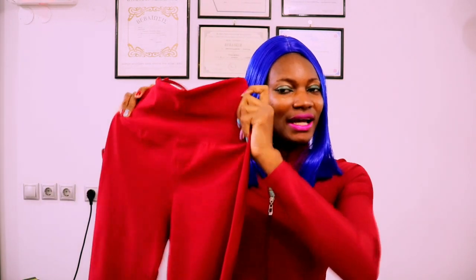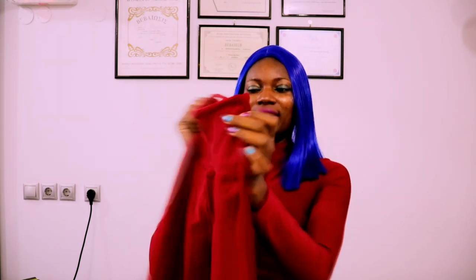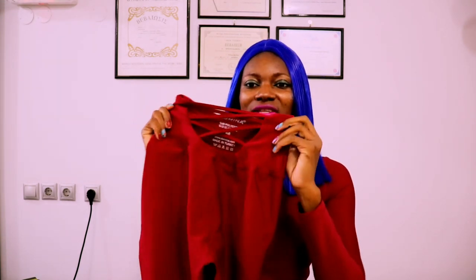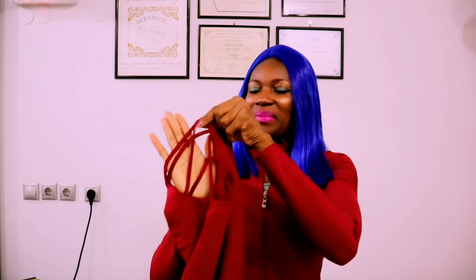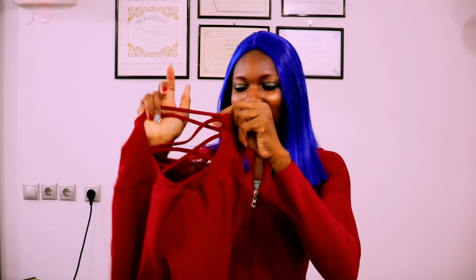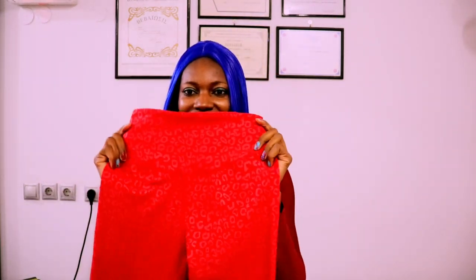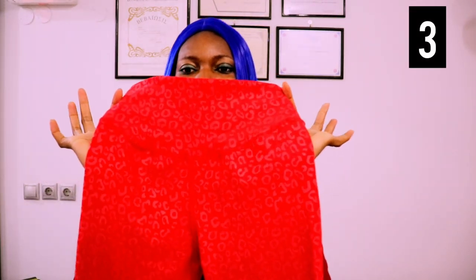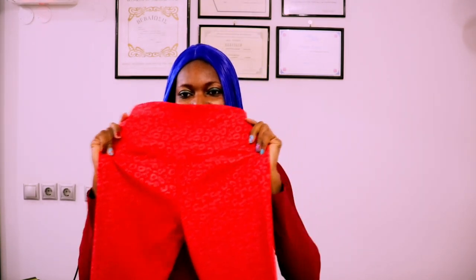Some of you do like leggings that are going to flatter your body with a bit of style, and that's why I have this one for you. This one has animal skin on the back — it looks like animal skin, and it's beautiful.